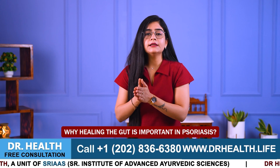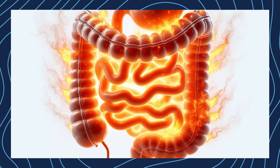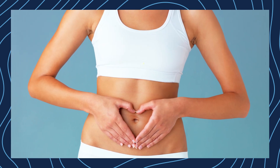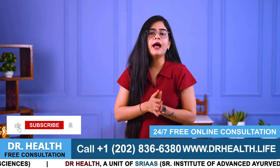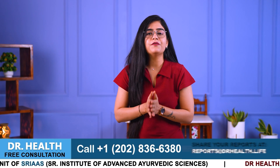Why is healing the gut important in psoriasis? Healing our gut is super important for psoriasis patients because when our tummy is happy, our skin can start to heal too. It is like fixing the root of the tree to make the leaves healthy again. So maintain your gut health by adding these habits into your daily lifestyle, because a healthy gut means a healthier and happier body. So that is all for today's video and I hope you have found this video helpful.